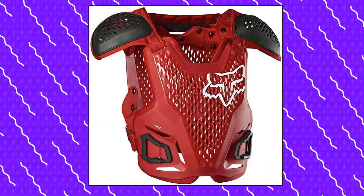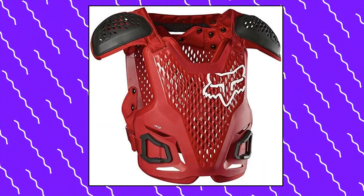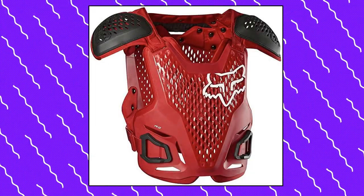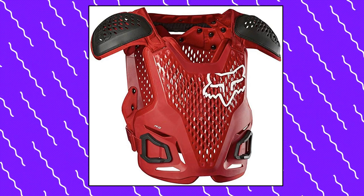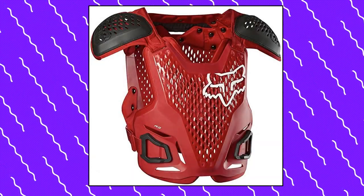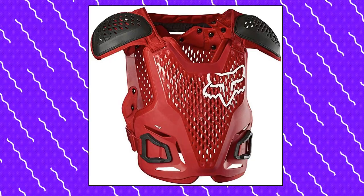Fox Racing Men's R3 Motocross Roost Deflector. Ventilated main body shell provides airflow while blocking roost and debris. Adjustable shoulder and waist straps allow for customized fitment. Elastic slide buckle waist closure keeps guard tight to the body. Low profile shoulder cups designed to fit a wide variety of neck braces.